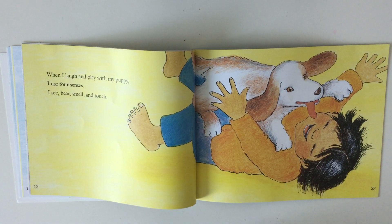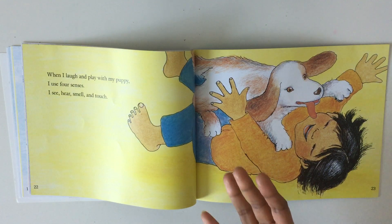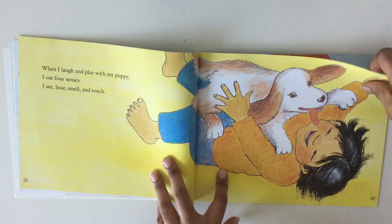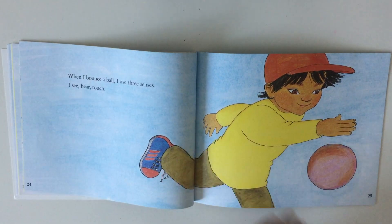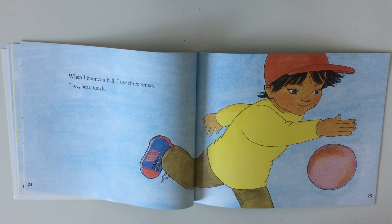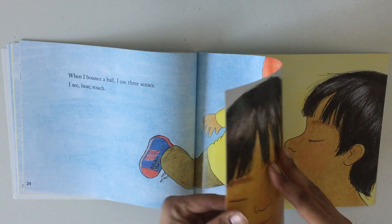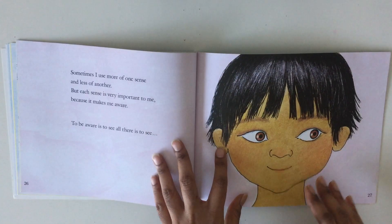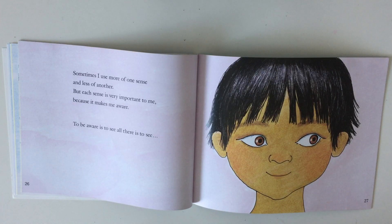I see, hear, and touch. Sometimes I use more of one sense and less of another, but each sense is very important to me because it makes me aware.